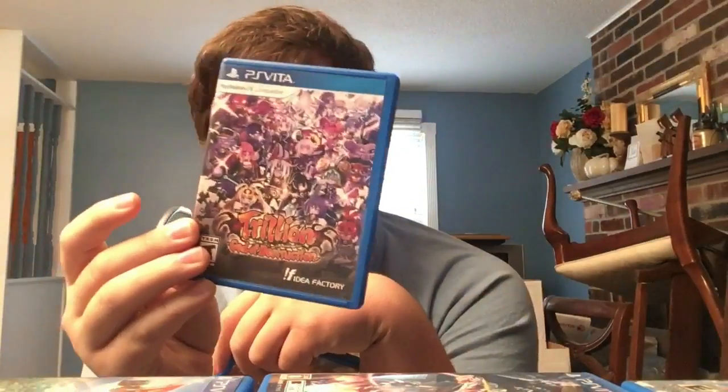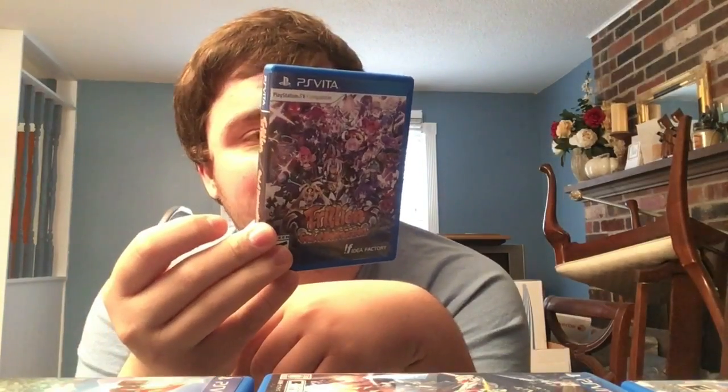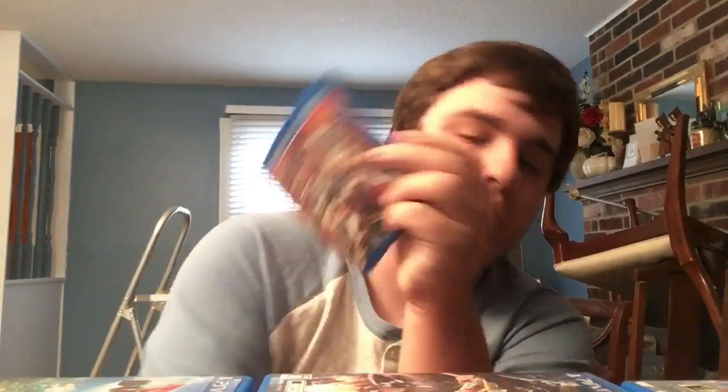We have Trillion: God of Destruction - a strategy RPG made by Idea Factory and Compile Heart. Really cool game that didn't get a lot of love when it came out, for some reason.